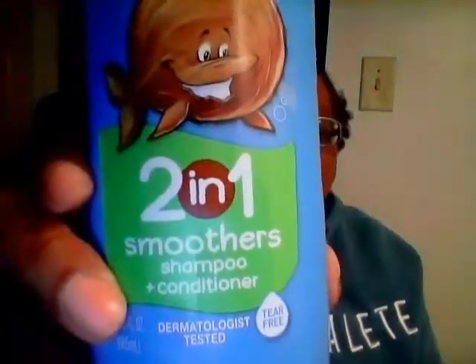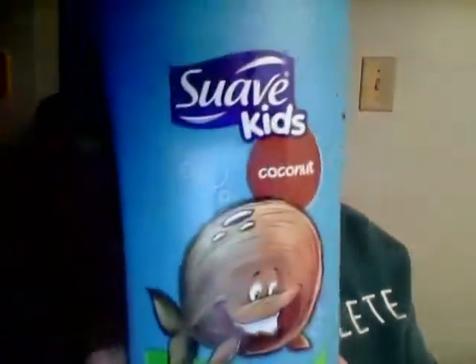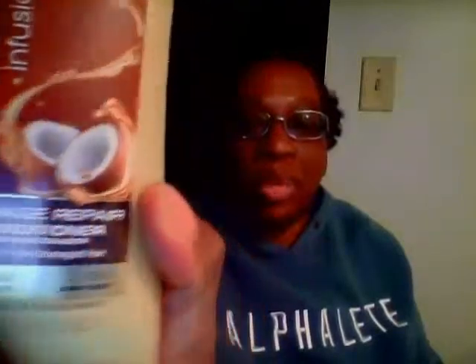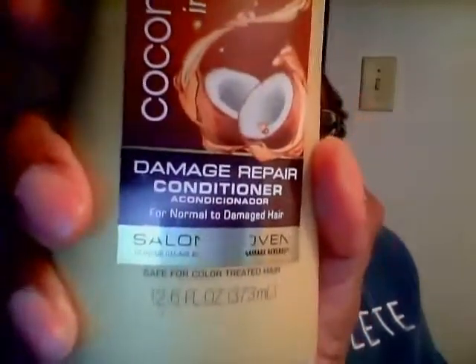I only buy certain types of products and certain brands that I like. This one I really like — this is the Suave Kids Coconut, it leaves my hair so soft. It's a two-in-one shampoo and conditioner, so gentle, leaves my hair really soft. For conditioner right now I'm using the Suave Coconut Oil Infusion for damage repair. My hair isn't damaged but I like using products for damaged hair because it keeps my hair soft and moisturized.